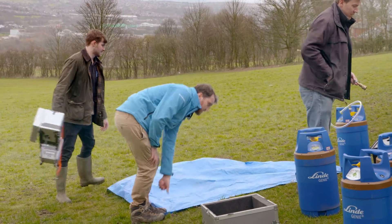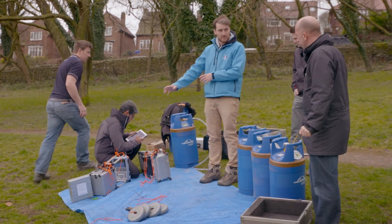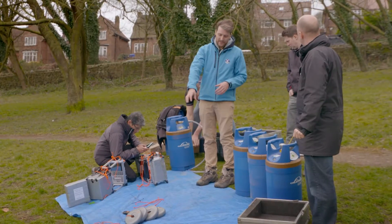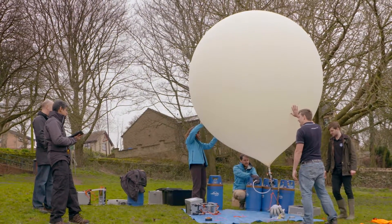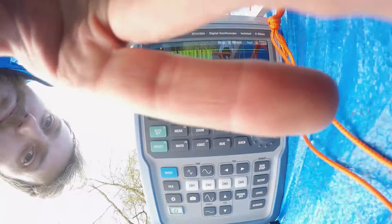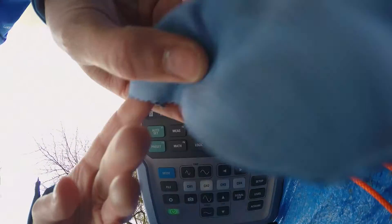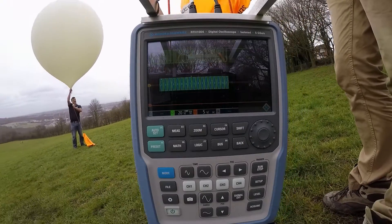We've got all the tracking systems being turned on and tested to make sure we're getting signal. Weights are used to calibrate the gas fill — once the balloon can lift them off the ground, that's the right amount of gas. Then we tie off the balloon, attach the parachute and payload, turn the camera on, seal everything shut, and do final checks. The simulations are so accurate that they choose the launch site to ensure the balloon returns to earth, landing safely in an unpopulated area.